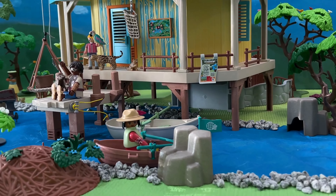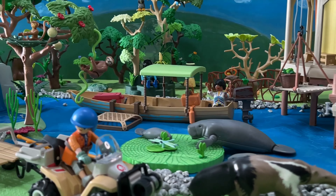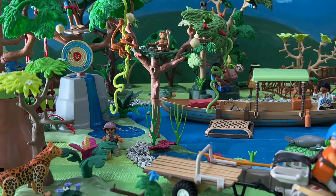Welcome to the exciting world of Playmobil, where every set is a new adventure waiting to be discovered. Today, we join our friend Lou Palmer as he explores the Wiltopia Tropical Jungle Playground.